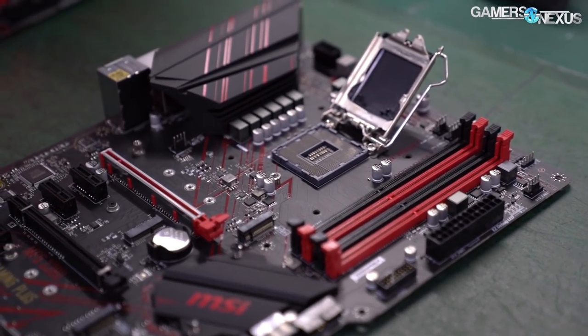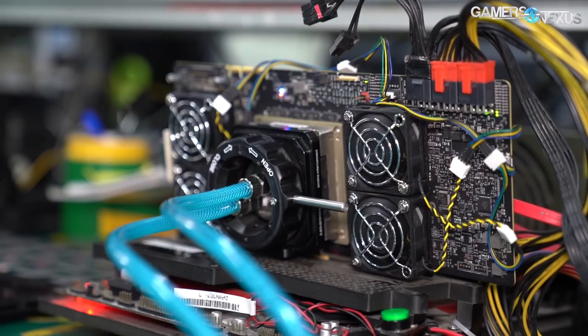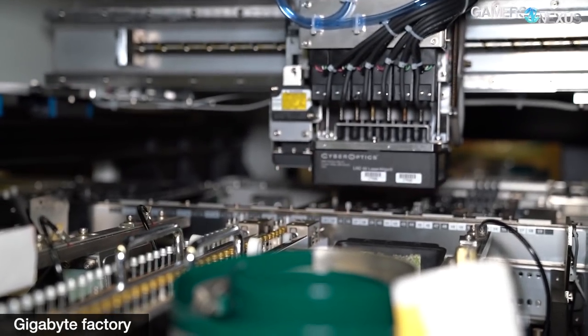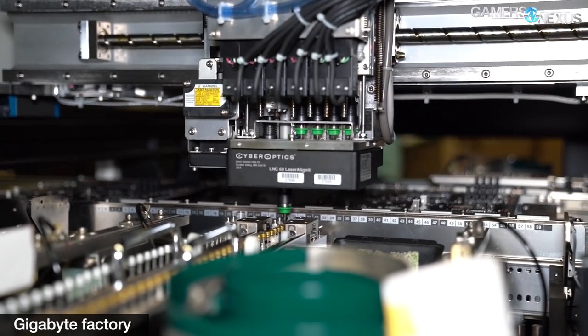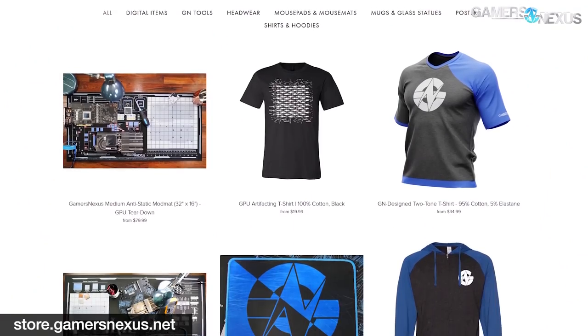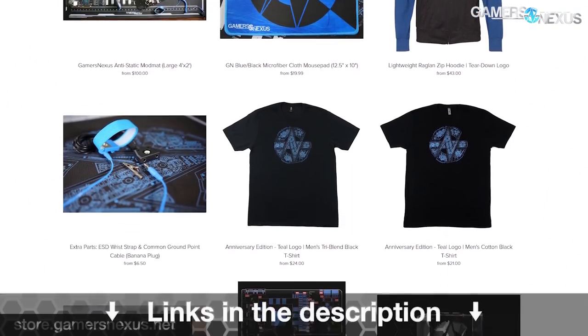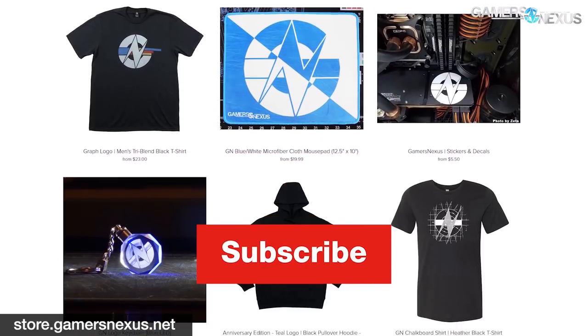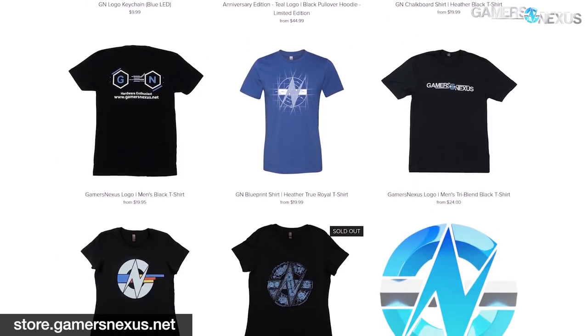So that's MSI's part of it — the motherboard factory. You can check our other video on their socketable GPU tester, and you can check our video on Gigabyte's SMT line if you want the full start-to-finish details on what every machine in this line does. Thanks for watching. You can support these videos on store.gamersnexus.net or patreon.com/gamersnexus, or just subscribe to catch the next one. We'll see you all next time.